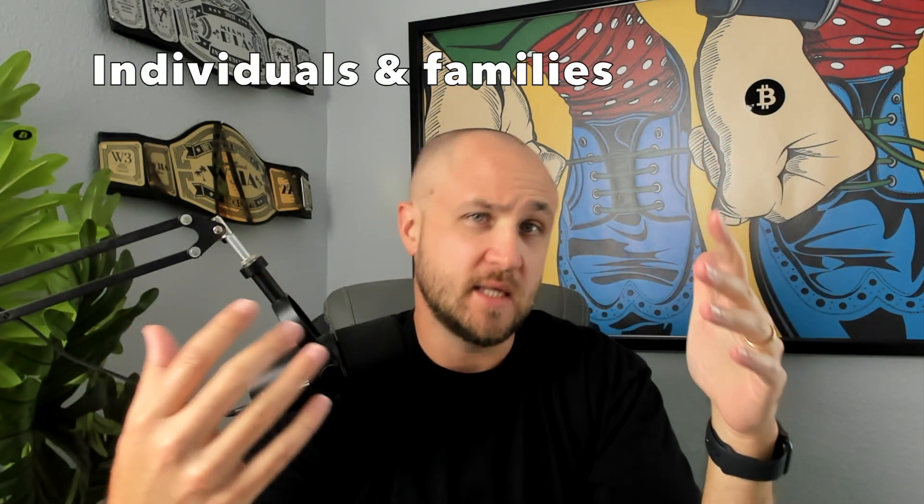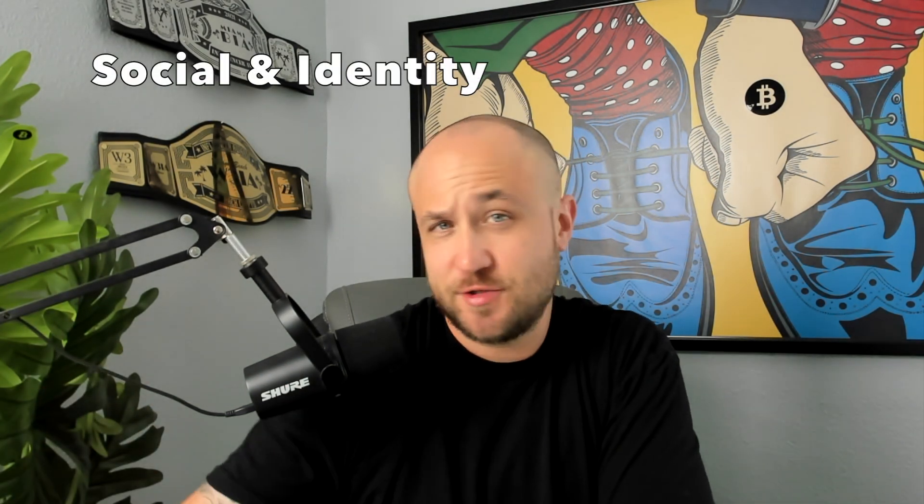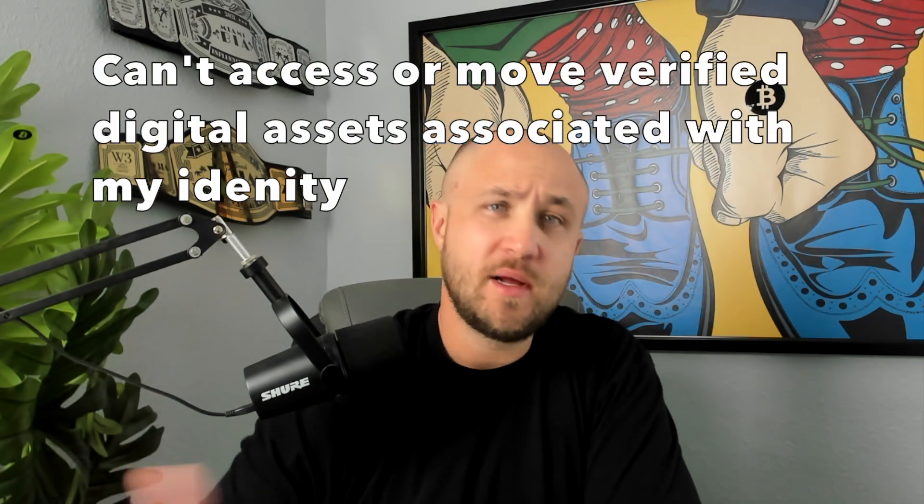The number one use case outside of institutions is individual consumers, where maybe a loved one is your counter signature. Then we have social and identity, which is also applicable to NFTs and different digital assets. Before you transfer them, you want someone to sign that transaction as a layer of defense. Because if I get my wallet compromised by a phishing link, and my wife or someone else has a signature on that multi-sig wallet, that hacker can't withdraw those funds. I could back it up using my private key to another wallet and start over.